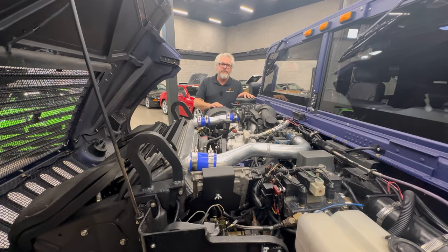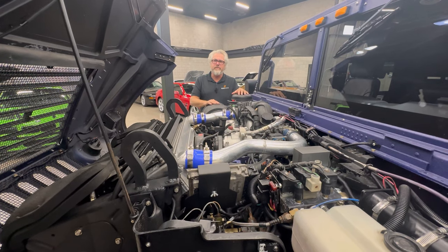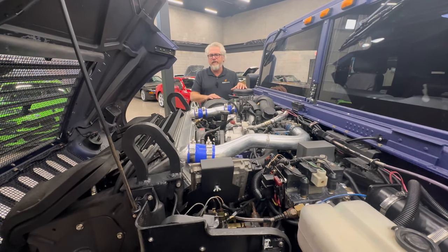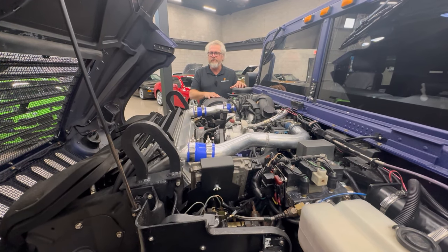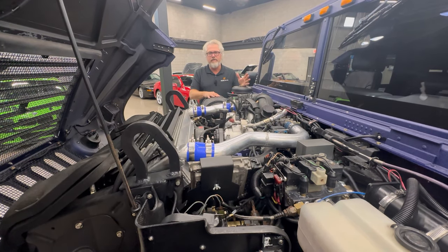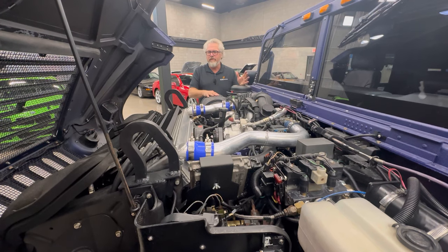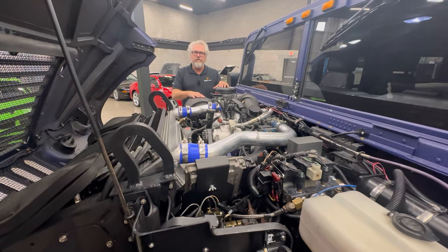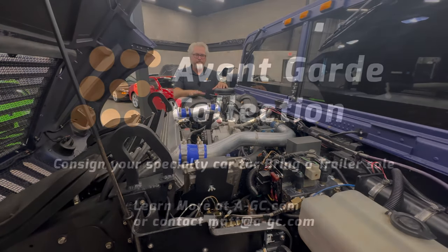Any questions, let us know. If you go buy a Hummer and do the conversion, do everything on this one, you could easily be into this thing for $160,000, $170,000, $180,000. So we want to sell it — let us know, we'll help you out. Thank you.